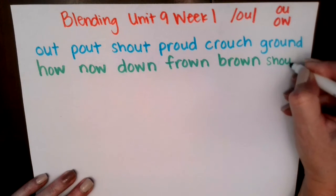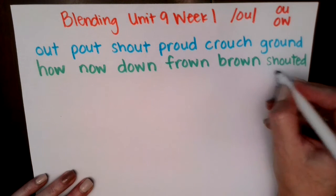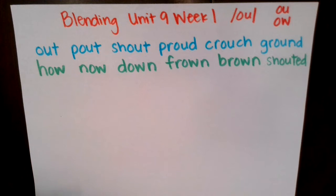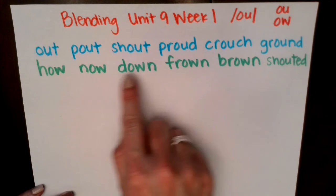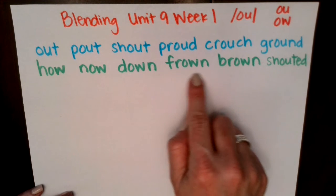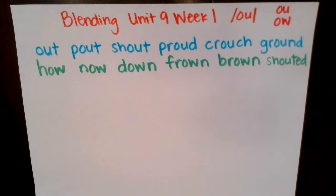Sh, ow, id — shouted. Nice. We have a combination of O-W and O-U spelling. Let's read them together: how, now, down, frown, brown, shouted. Excellent job.